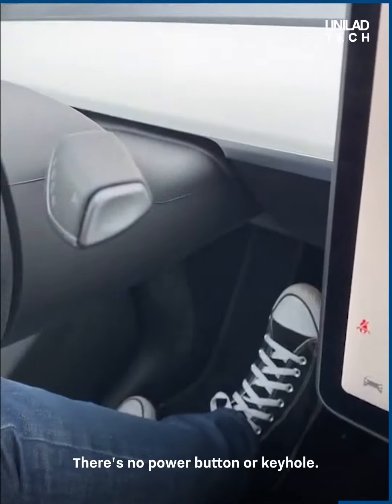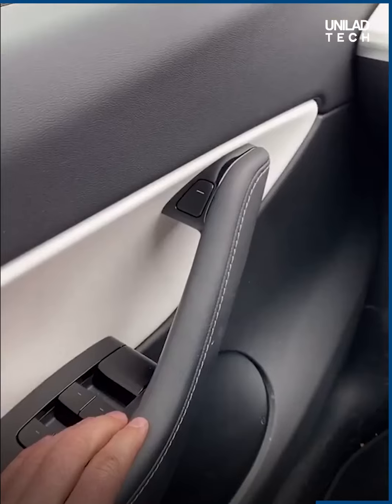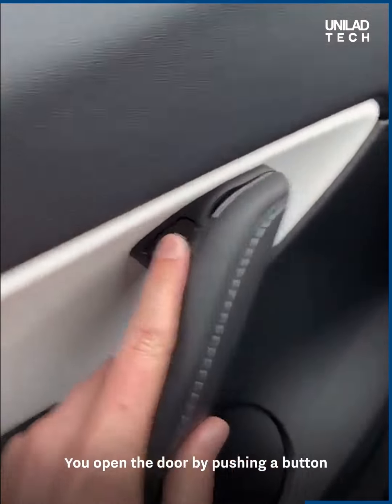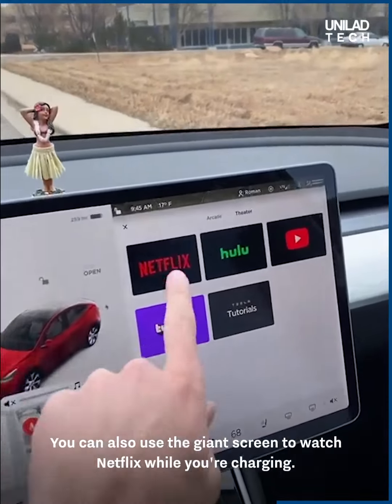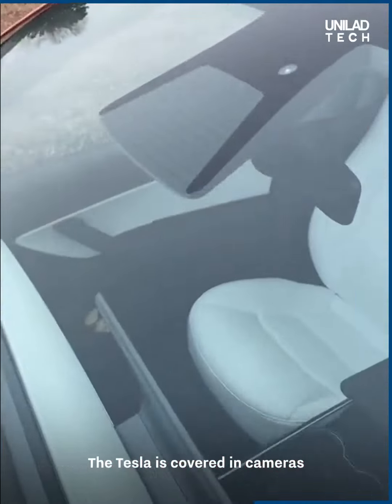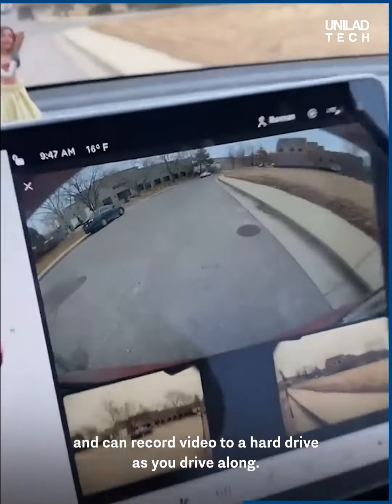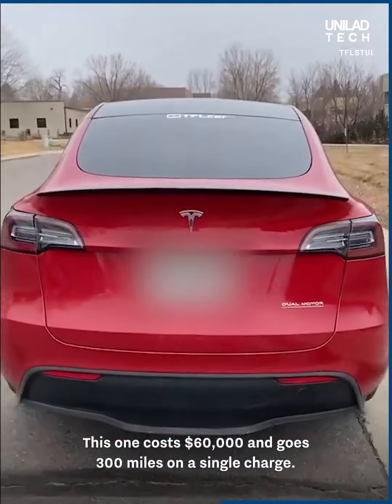There's no power button or keyhole — you put your foot on the brake, select a gear, and you're ready to go. You open the door by pushing a button, but if that fails, there's a mechanical backup. You can also use the giant screen to watch Netflix while charging. The Tesla is covered in cameras and can record video to a hard drive as you drive.